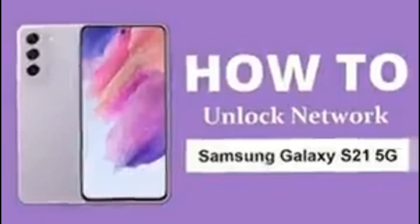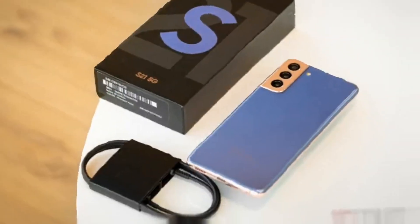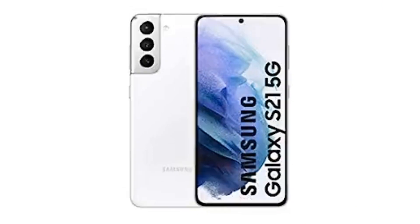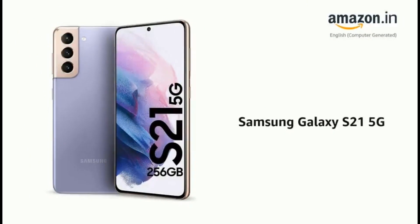Customers can take advantage of Samsung's limited-time trade-in deal when purchasing the Galaxy S21 5G. To be eligible, the old device must meet certain criteria, such as having a functioning display and no cracks in the case or screen. This offer cannot be combined with other promotions, and Samsung reserves the right to modify or discontinue the offer.